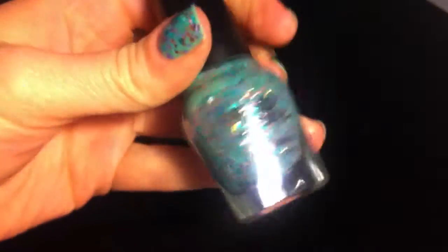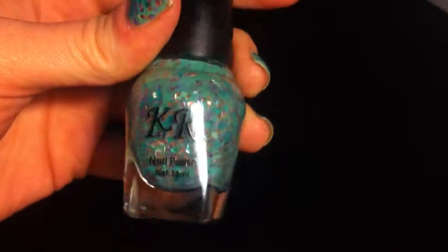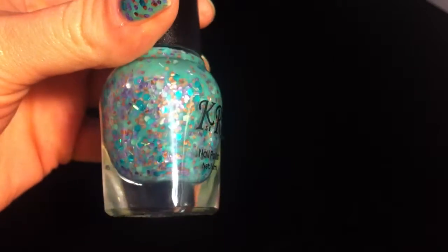And they have them in about 6 or 7 other colors that I really want to try out.